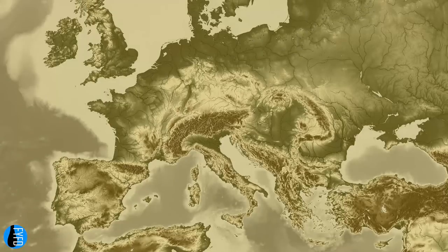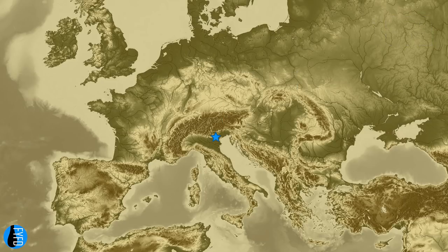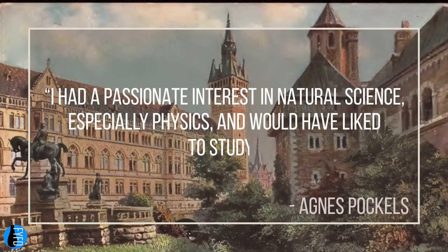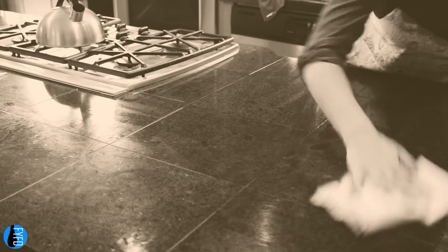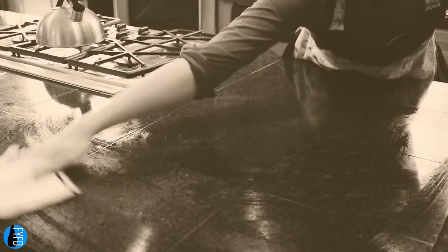Agnes Pockels was born in Italy in 1862, the daughter of an Austrian army officer. After his retirement, the family moved back to Braunschweig, where Agnes graduated from the municipal high school. According to Agnes, 'I had a passionate interest in natural science, especially physics, and would have liked to study.' Sadly, she had no opportunity to, since universities at the time would not admit women. Instead, Agnes was expected to stay home and care for her ailing parents. Much of her time was spent cooking and cleaning, which afforded her the opportunity to observe surface tension phenomena firsthand.